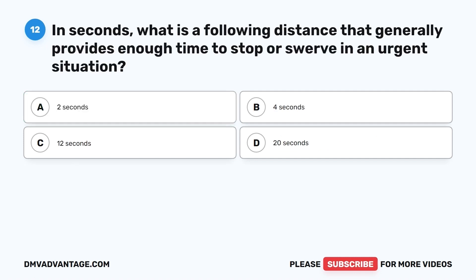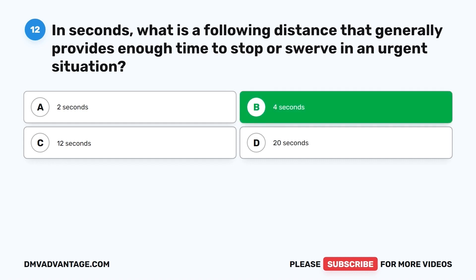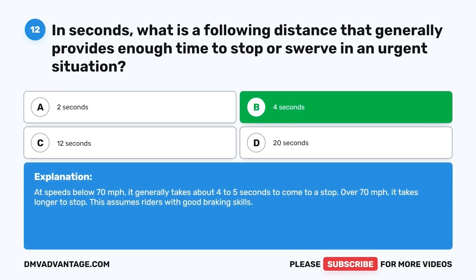Question 12. In seconds, what is a following distance that generally provides enough time to stop or swerve in an urgent situation? A. 2 seconds. B. 4 seconds. C. 12 seconds. D. 20 seconds. The correct answer is B, 4 seconds. At speeds below 70 mph, it generally takes about 4 to 5 seconds to come to a stop. Over 70 mph it takes longer. This assumes riders with good braking skills.